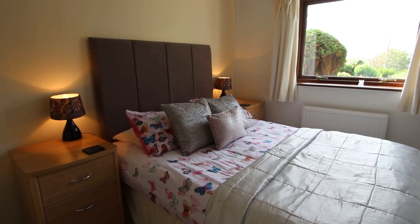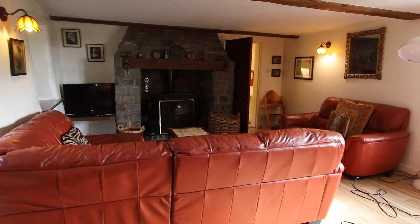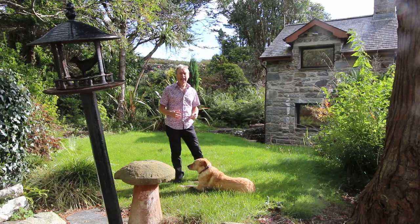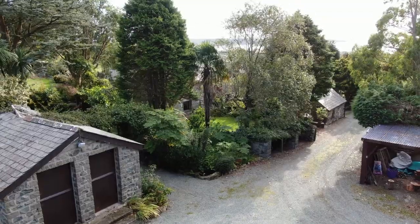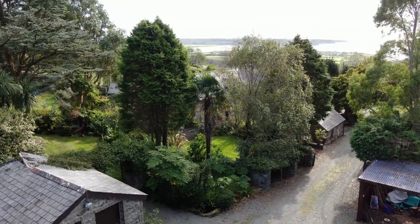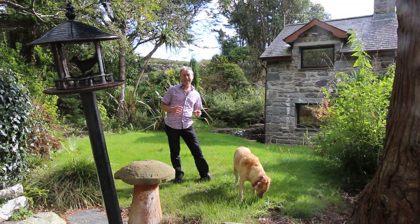So although there's a lot to show you inside the house with really good-sized rooms and a very traditional style, I actually want to concentrate on trying to show you around the gardens here, because it's this setting and the environment that Panteronen is in that is probably going to be what makes somebody want to buy this house.